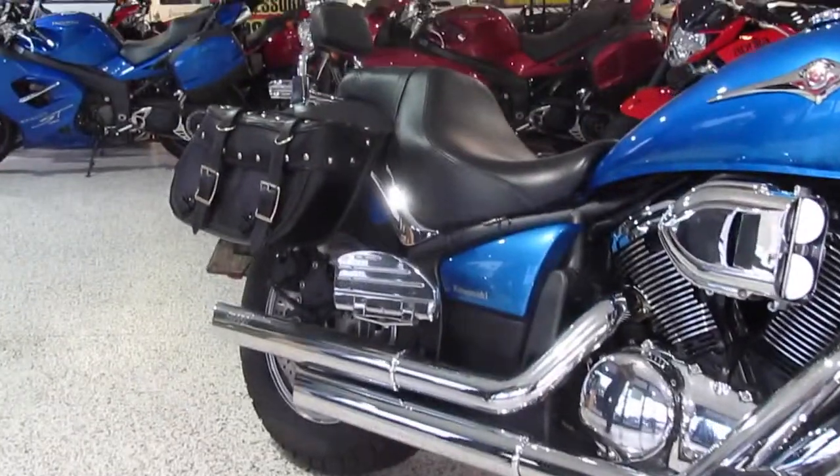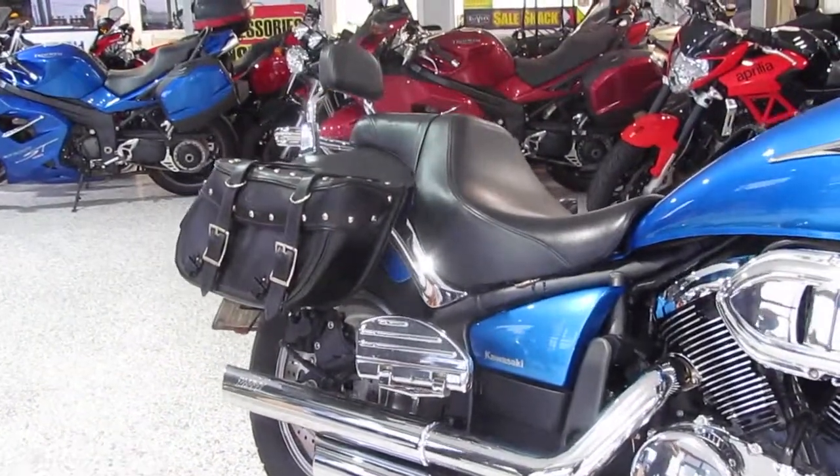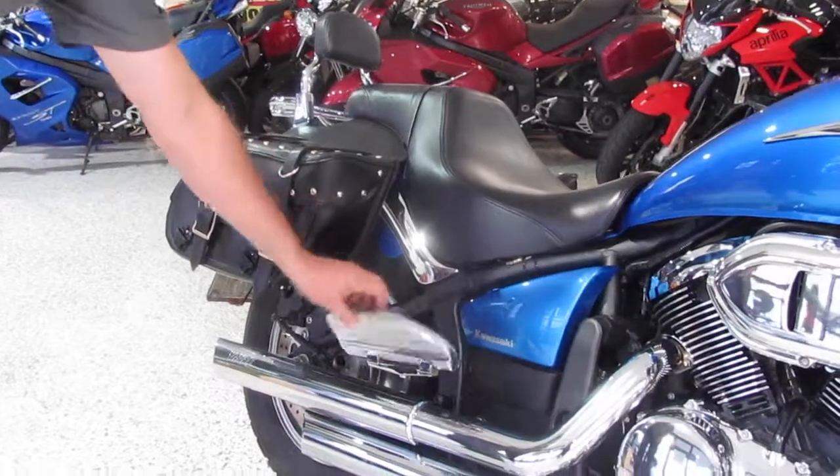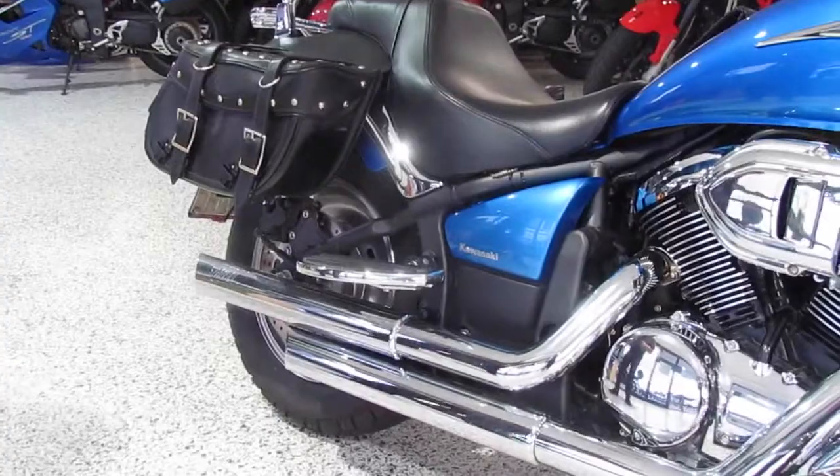A bit of extra comfort — we've got two seats for this bike. This one here is fitted with the aftermarket seat which is a little bit deeper for the rider. We also have the rear floorboards on there for the passenger on the back.